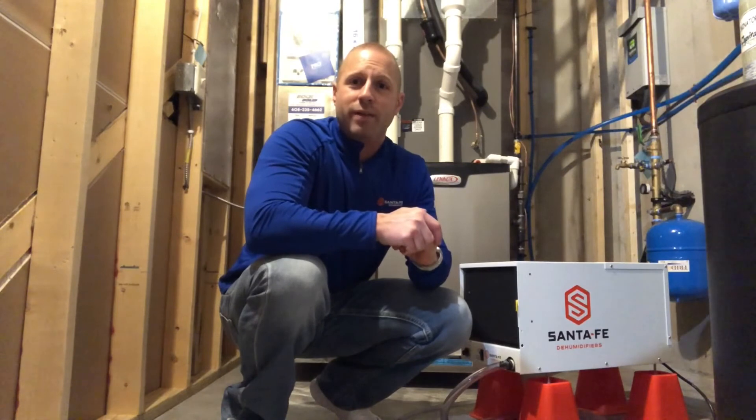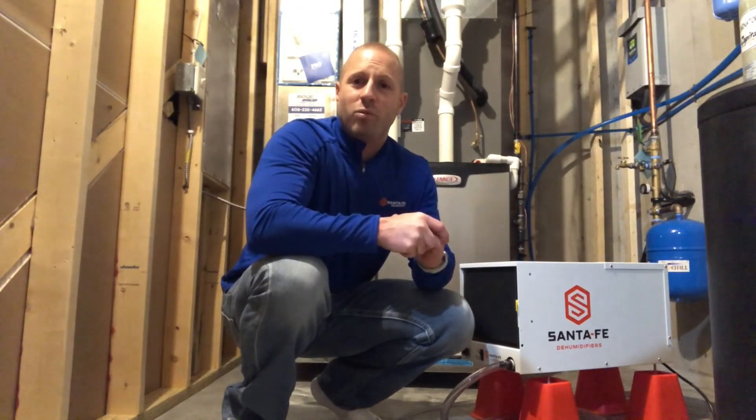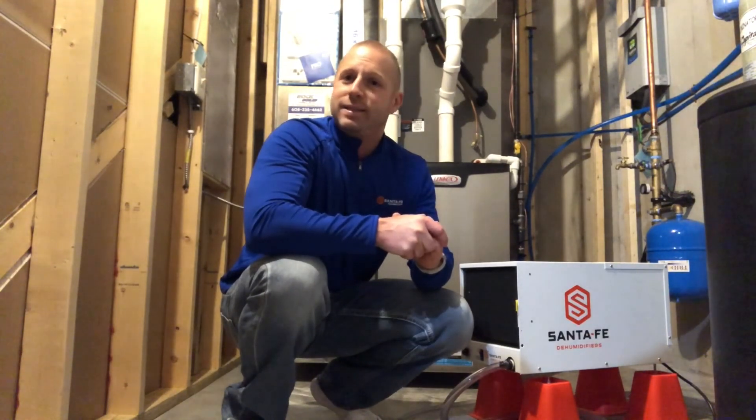I'll go into a little bit more detail on this in another video, but until next time, stay tuned for more quick tips from Santa Fe and Ultra Air by Santa Fe. Take care and make it a great day.